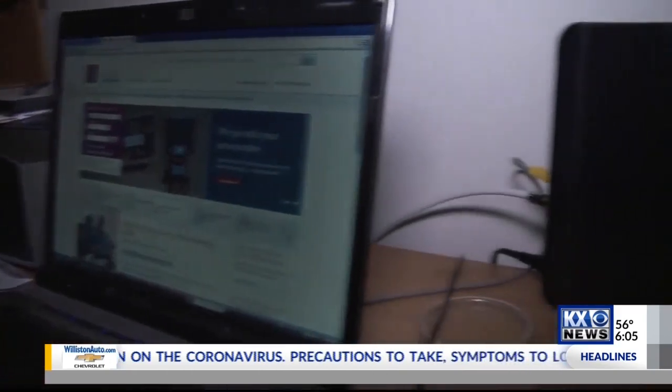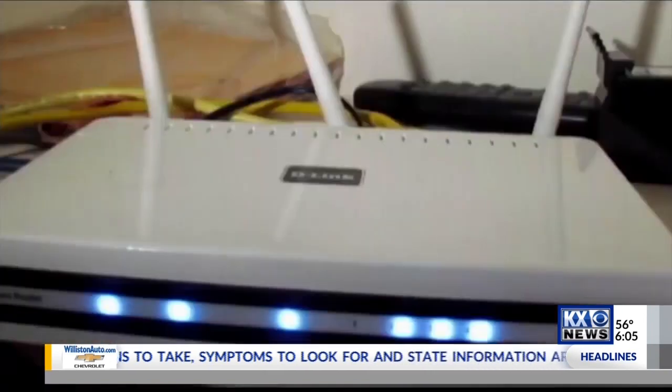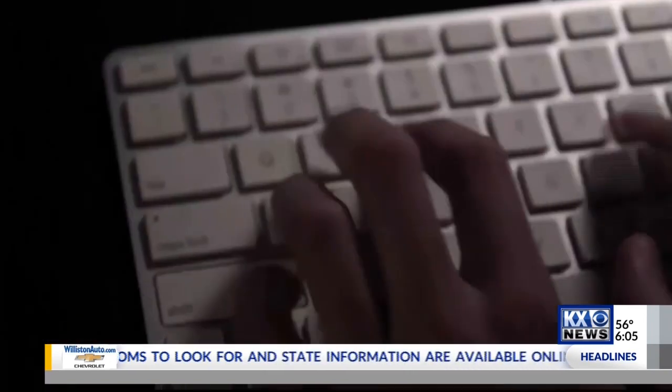All their devices are on. Mom and dad are trying to work from home. Tom Thomas works as a product manager for SRT Communications, and he says there are simple and free steps to make sure you're covered.